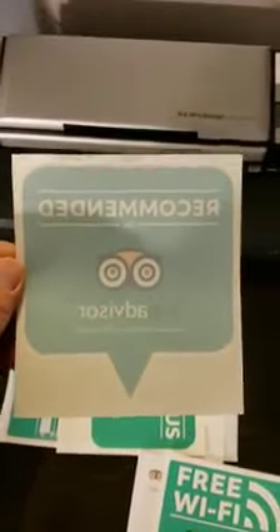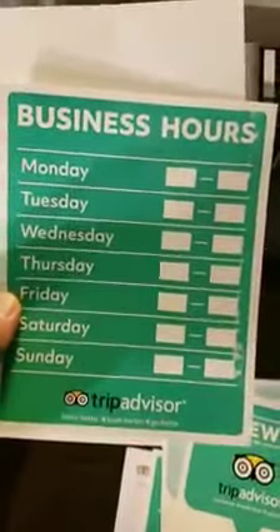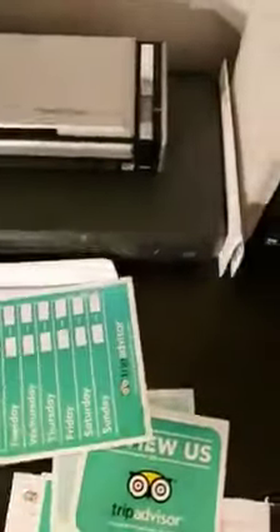It's an easy way to under-promise and over-deliver. This is a window sticker — it says 'Recommended by TripAdvisor.' If you want to walk them over to your clients, I'm in New York City so it's pretty easy for me. This one says 'Review us on TripAdvisor' and just came in today.